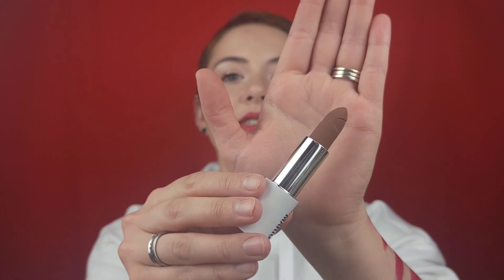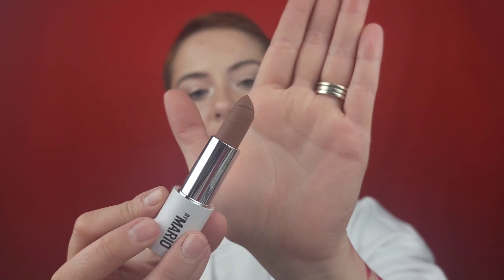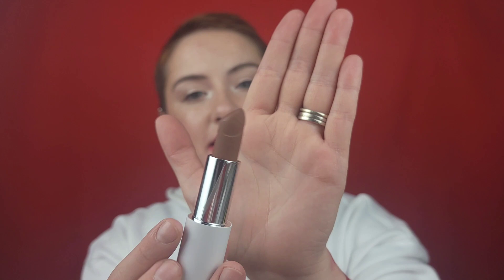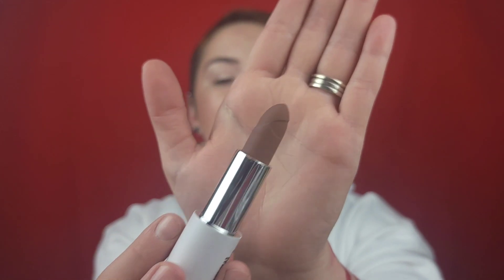I picked up two shades from the new Makeup by Mario lipstick collection. I love everything I've tried from Makeup by Mario so far, so I was very excited for these lipsticks. I picked up the shade Alicia, which is the red I'm wearing right now, and I also picked up the shade Garth, which is more of a brown. This lipstick came a little misshapen — I'm not sure exactly how they make the bullet lipsticks, but hopefully you can see it.